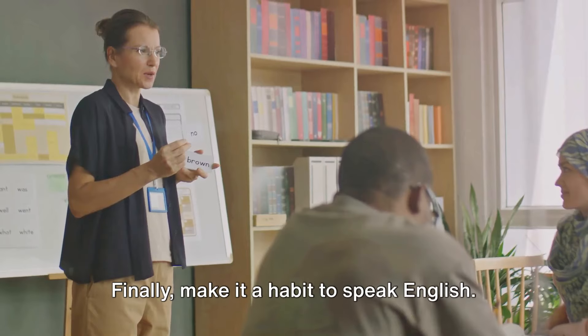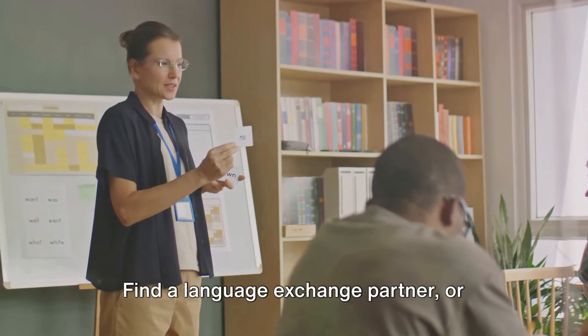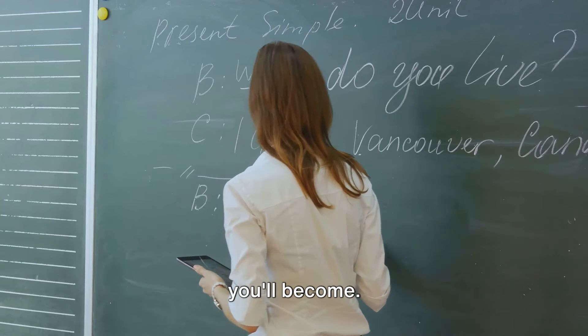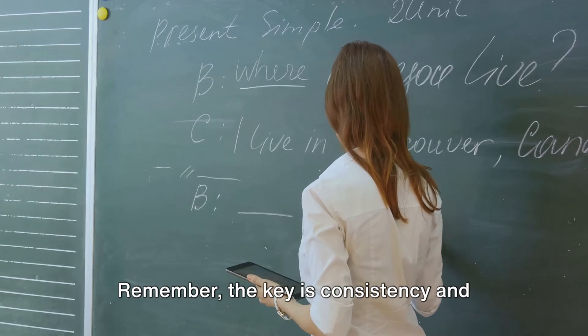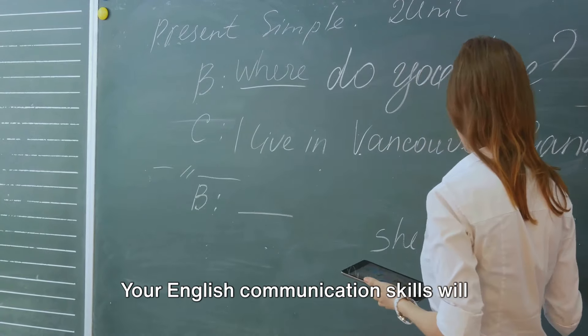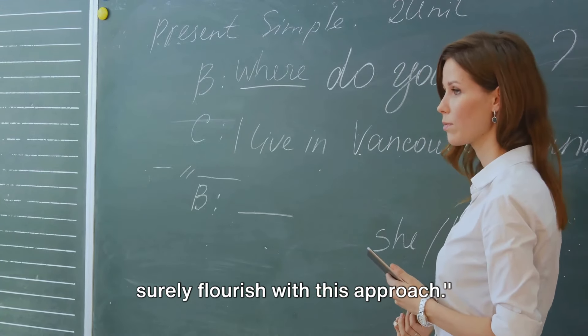Finally, make it a habit to speak English. Find a language exchange partner or simply narrate your day in English. The more you speak, the more confident you'll become. Remember, the key is consistency and daily practice. Your English communication skills will surely flourish with this approach.